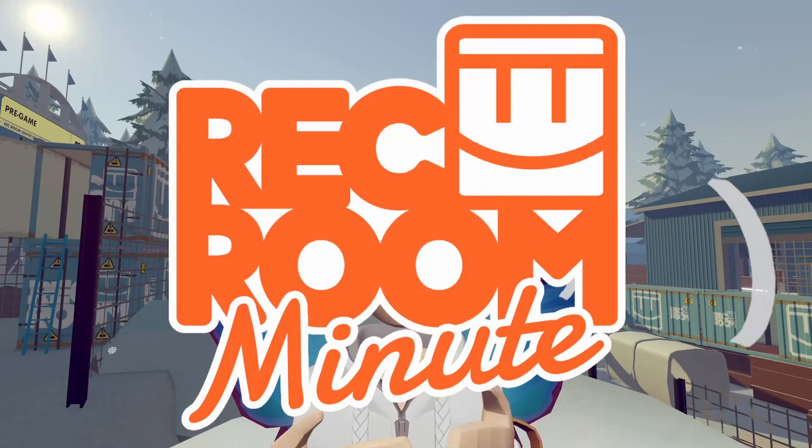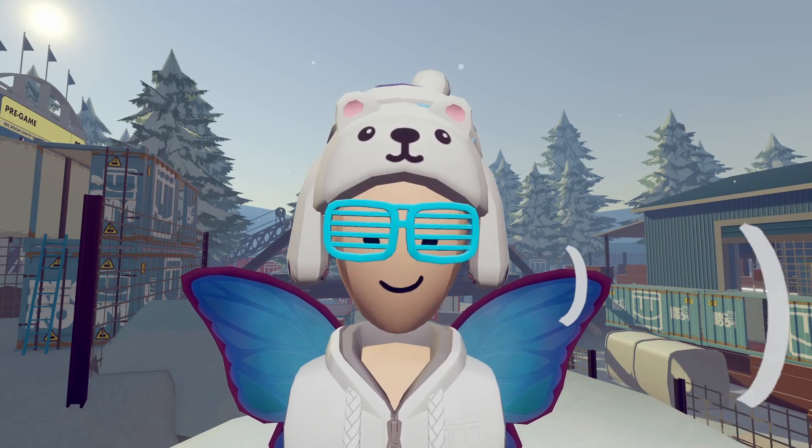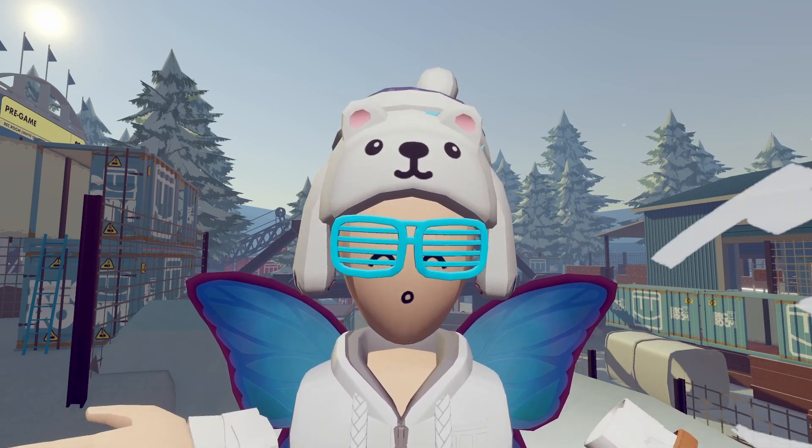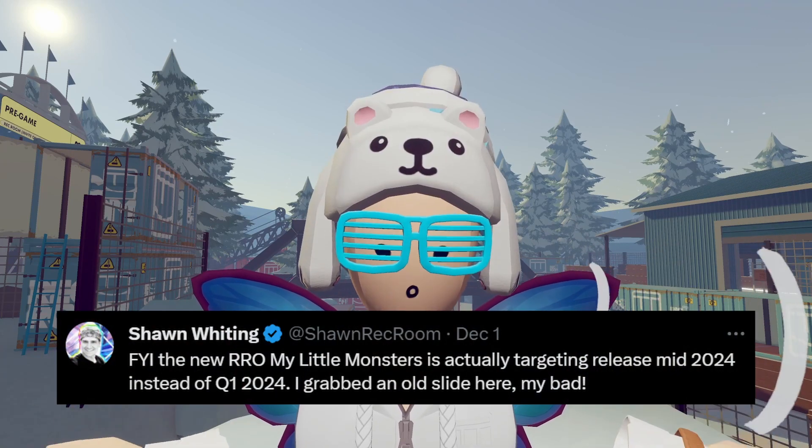Hey guys, welcome back to Rec Room Minute. My name's Callan and it's snowy now. This has been out for a while now, but I can't just not mention it. Anyways, we have some pretty huge news. The new Rec Room original, My Little Monsters, is confirmed to be releasing mid-2024.